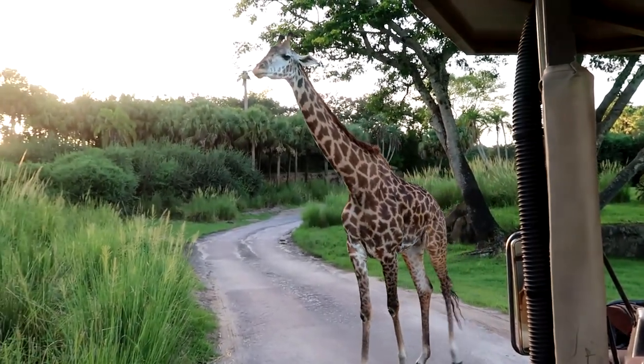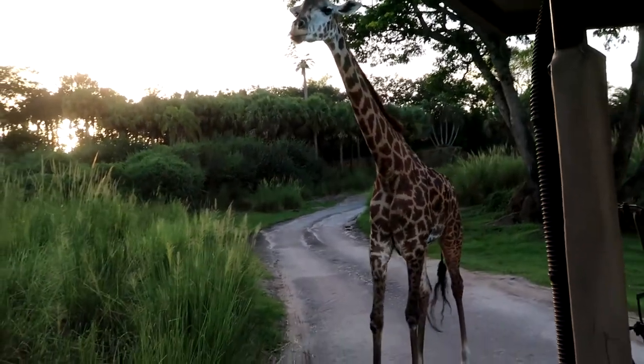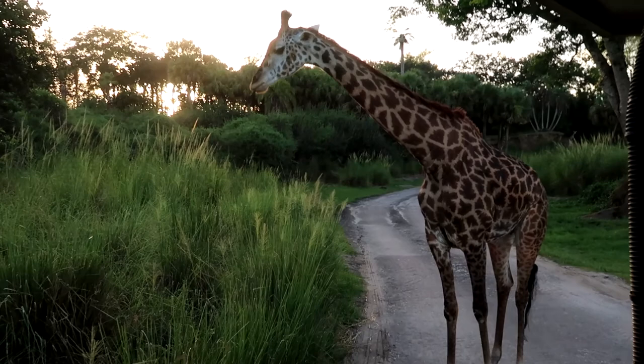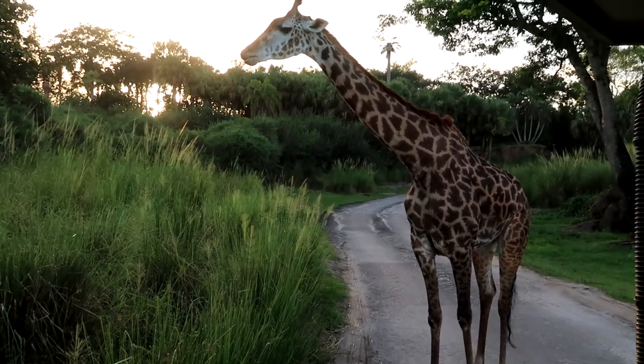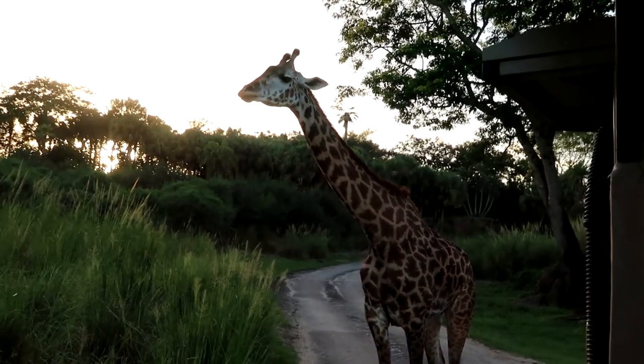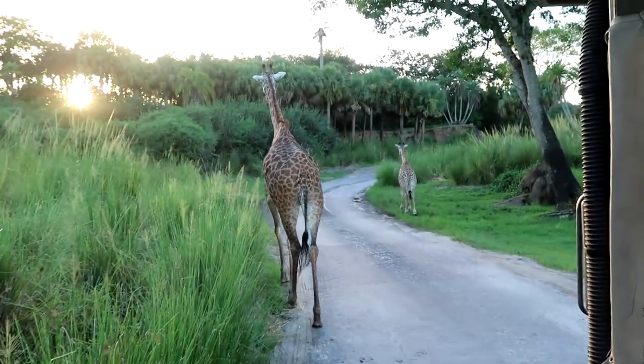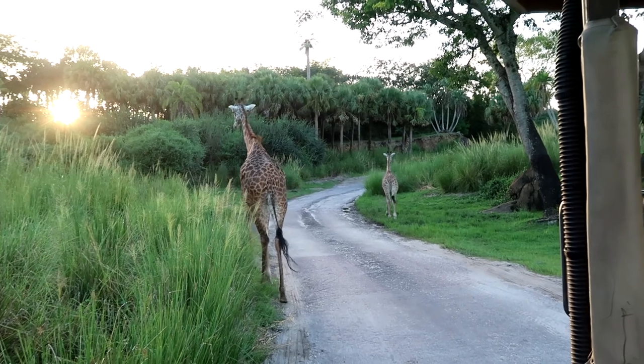Oh, that's so awesome. Oh, she's really close. Oh my gosh. Here comes the baby. Oh, there's a rabbit down there too. Giraffe butt.